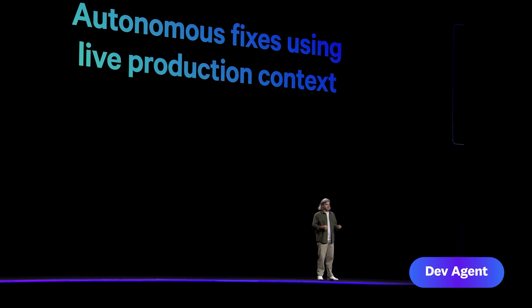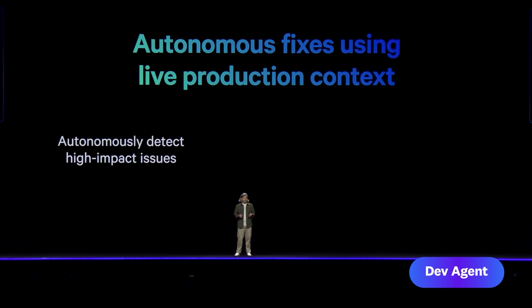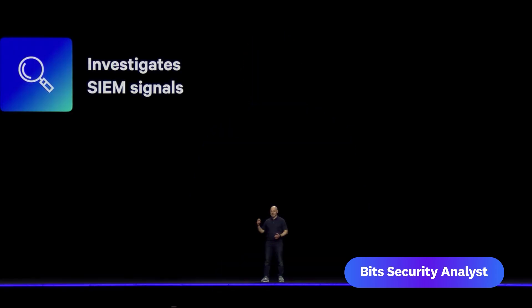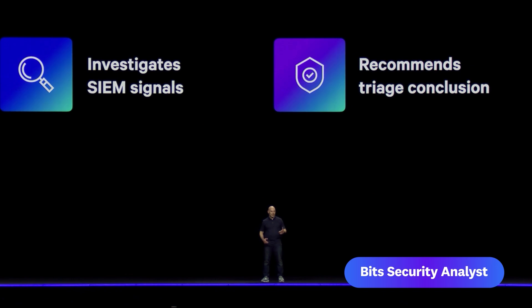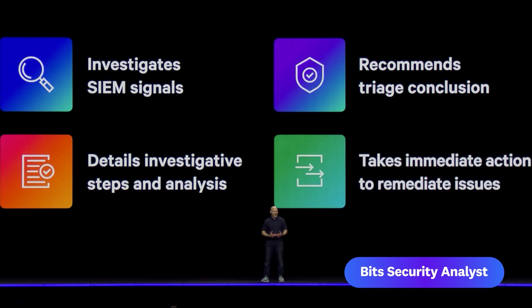Our new dev agent is deeply integrated within the Datadog platform, so it has complete knowledge of your observability data and uses live production context to autonomously detect high-impact issues, diagnose their root cause, and create context-aware pull requests. Bits Security Analyst vastly reduces the time that SOC teams need to spend triaging SIEM signals. Bits autonomously investigates SIEM signals, recommends a triage resolution, showing its investigative steps with accompanying data queries, and allows for immediate remediation right in Datadog.